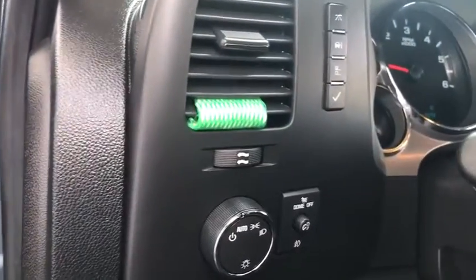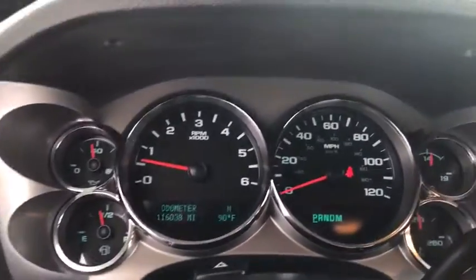Anti-lock braking system. Keyless entry. Traction control. Stability control. Leather-wrapped steering wheel. Adjustable steering wheel. Power steering. Cruise control.